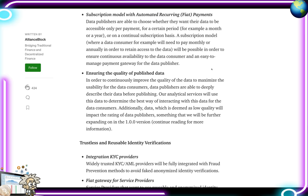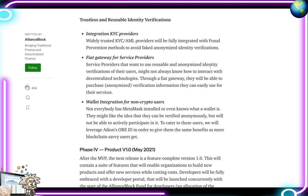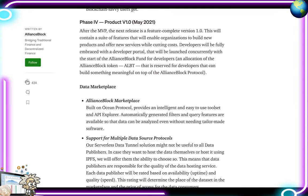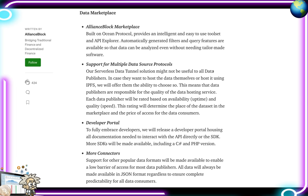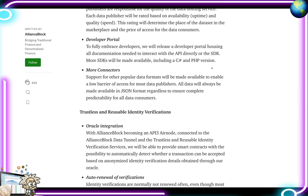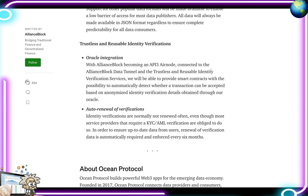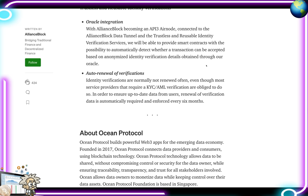Phase 3 also includes ensuring the quality of published data, trustless and reusable identity verifications, KYC provider integration, fiat gateway for service providers, and wallet integration for non-crypto users. Phase 4, Product Version 1.0, is expected in May 2021, featuring the data marketplace on the Alliance Block marketplace, support for multiple data source protocols, a developer portal, more connectors, oracle integration, and auto-renewal of verifications.